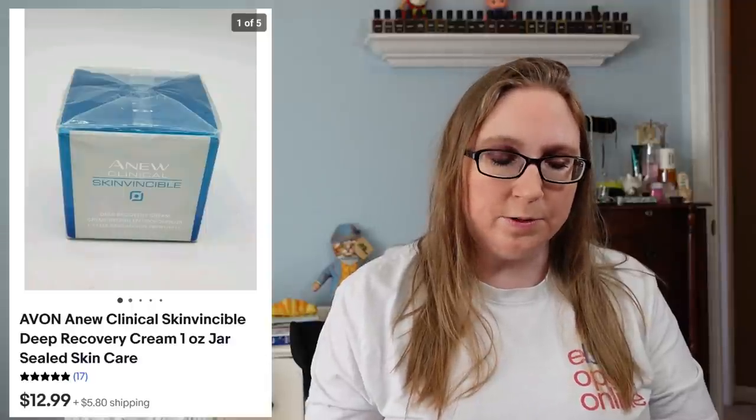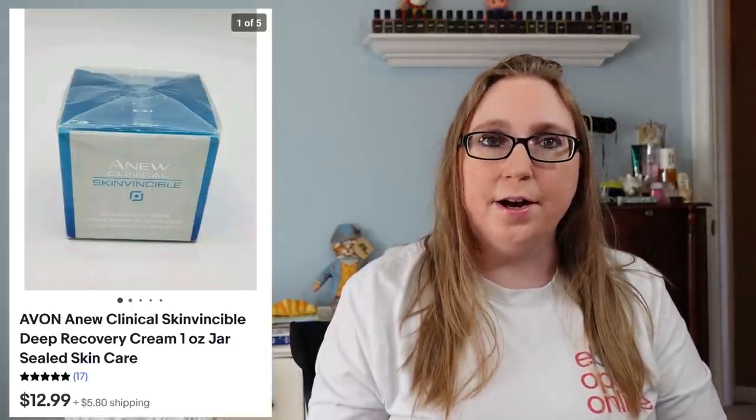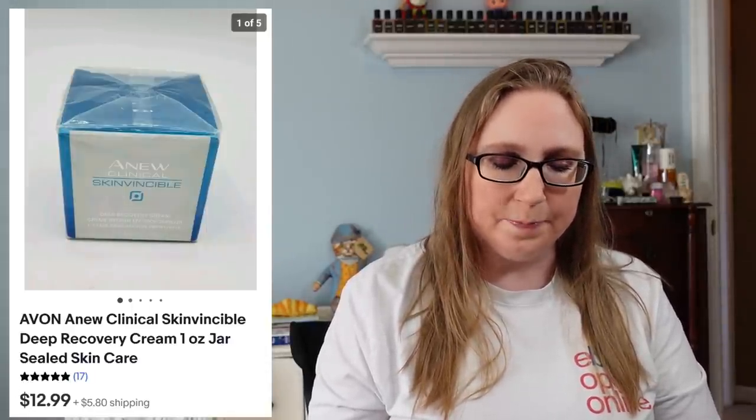Next we have an Avon Anew Skin Cream. This was brand new, still sealed. Got this at an auction on a flat of Avon stuff, and that sold for $12.99.